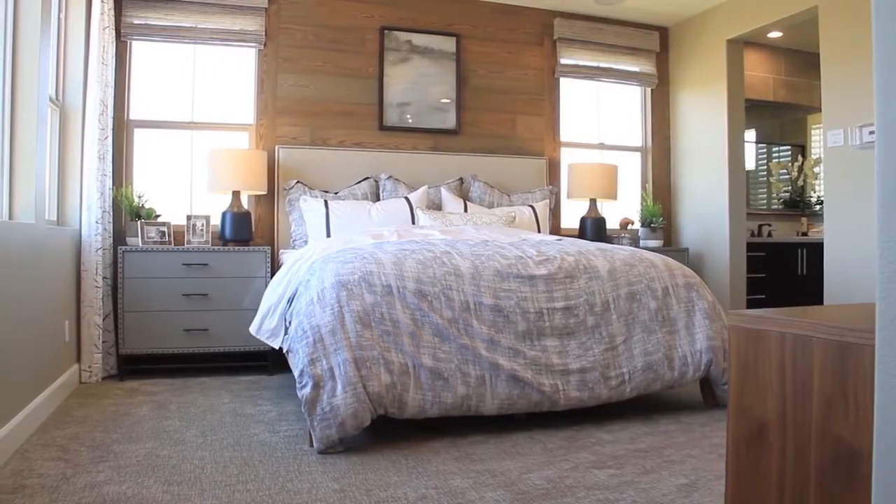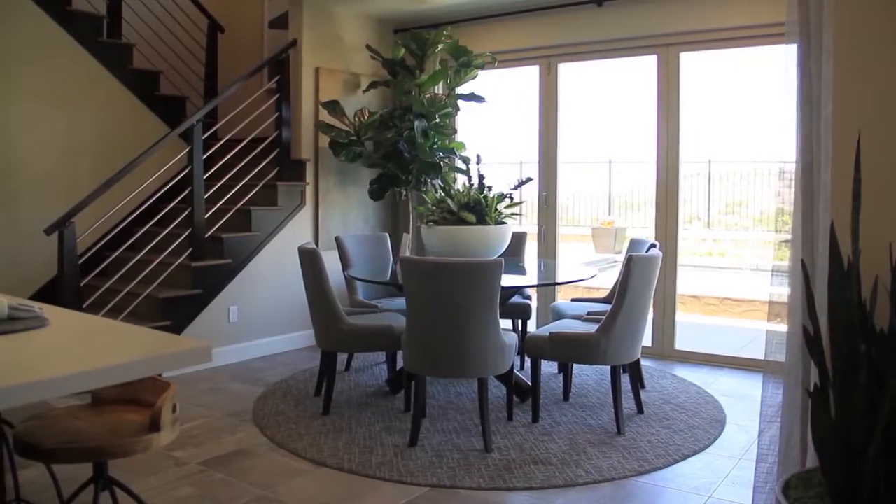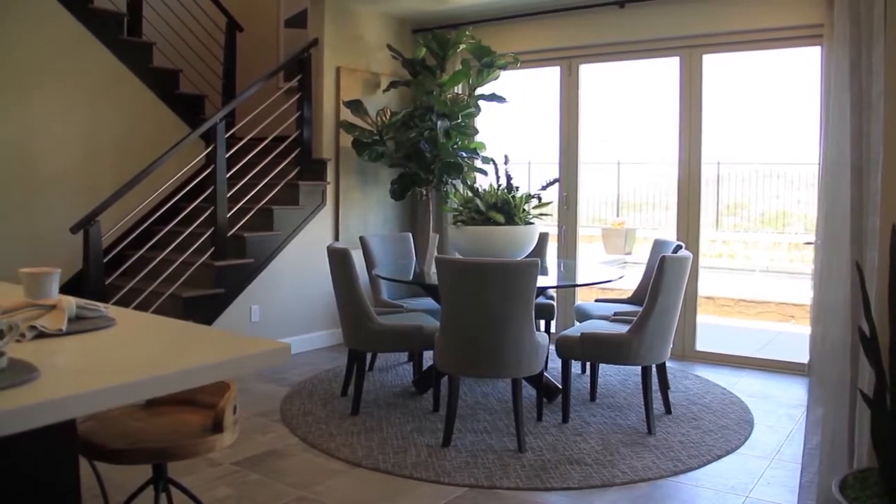Hi, I'm Diane Minder from the Shea Design Studio, and today we're going to be talking about carpet trends. Carpet's a great way to give your home that cozy feeling that you're looking for. It adds a lot of style and design interest to your home.